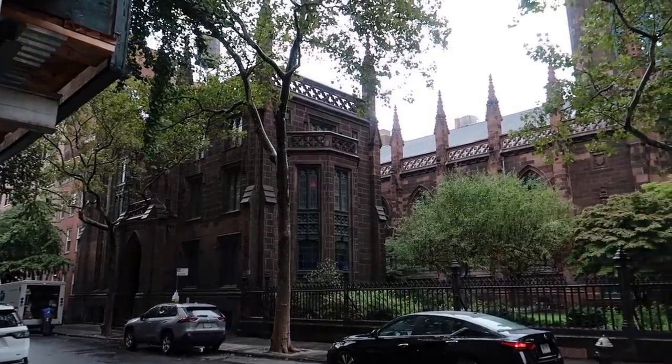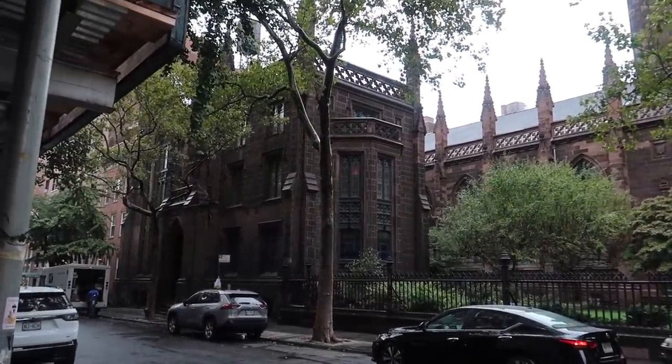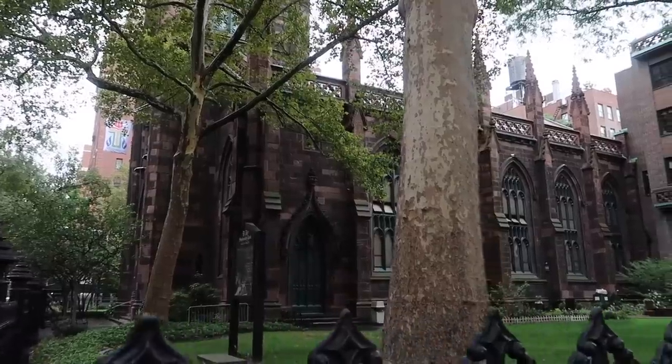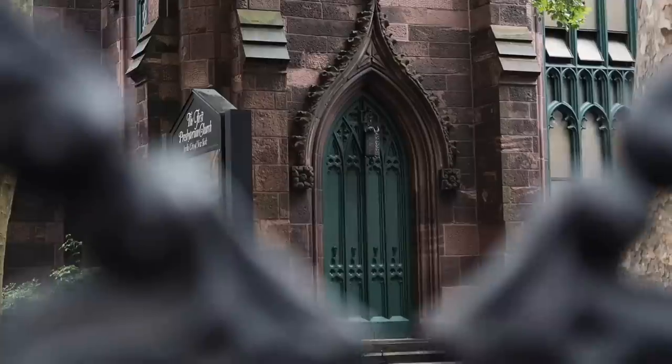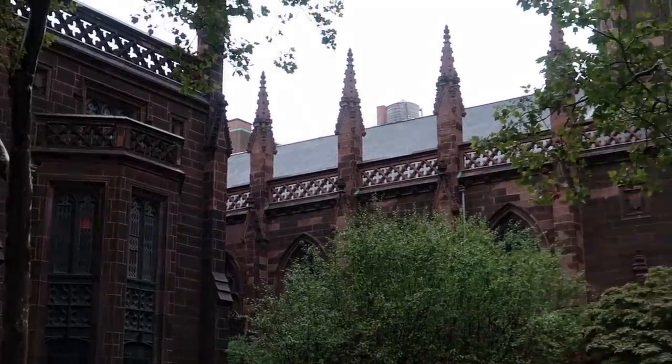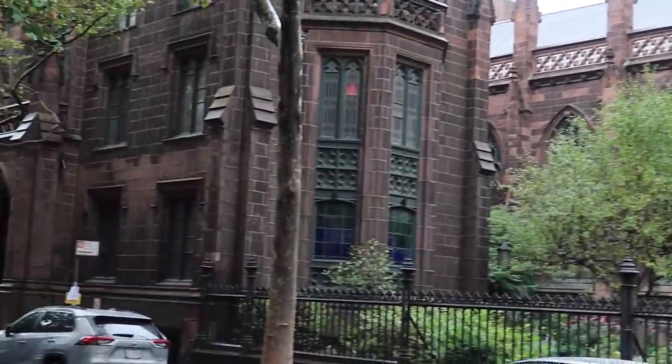Look how insane this architecture is! Oh my gosh, even the coloring — the dark green windows with the dark brown brick, all the same glass, leaded glass. And all of these peaks up here are insane. Like this is so pretty. I'm assuming this is probably a church.